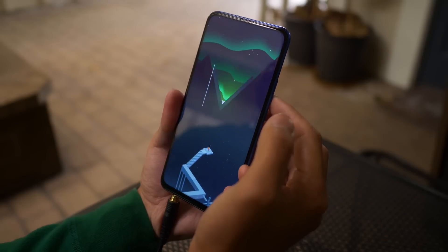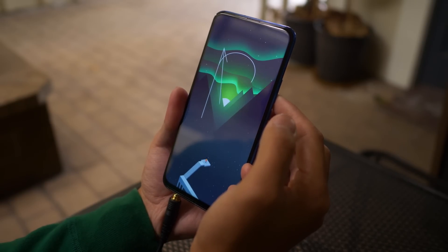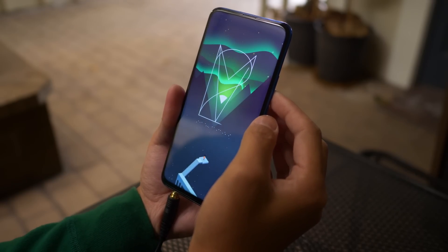Other games that I've been playing on this phone include Monument Valley. I can't believe I actually didn't know a whole lot about this game. It's a classic in mobile gaming, and it's beautiful — it's a great puzzler. And the music in it and just the soundtrack in general are incredible.